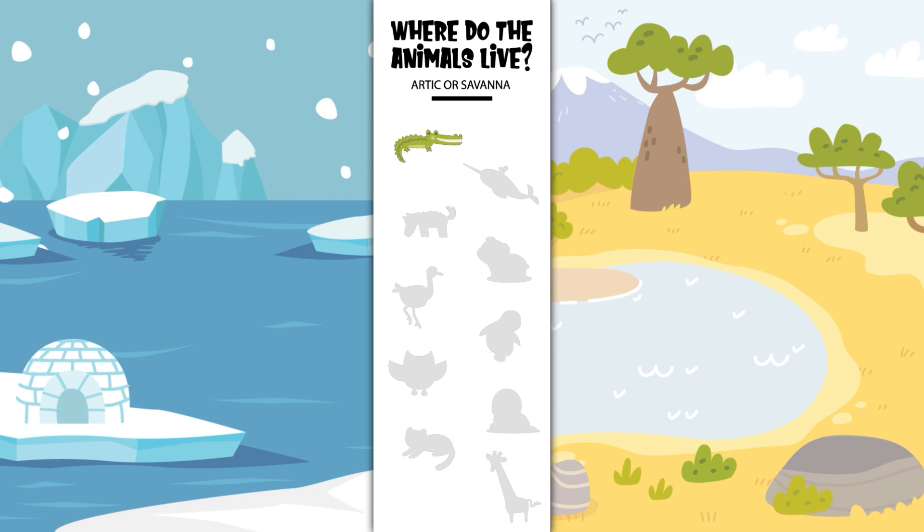Where does the crocodile live? In the Arctic or in the savannah? Yes, the crocodile lives in the savannah. Where does the narwhal live? In the Arctic or in the savannah? Yes, the narwhal lives in the Arctic.